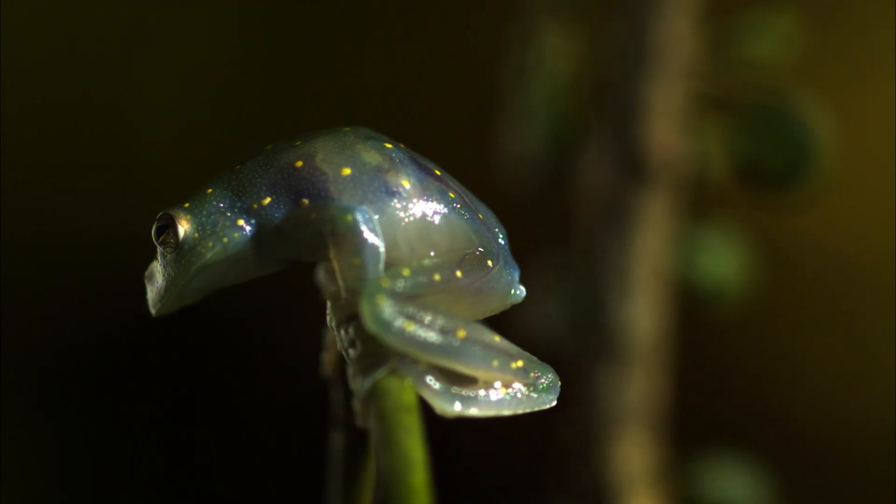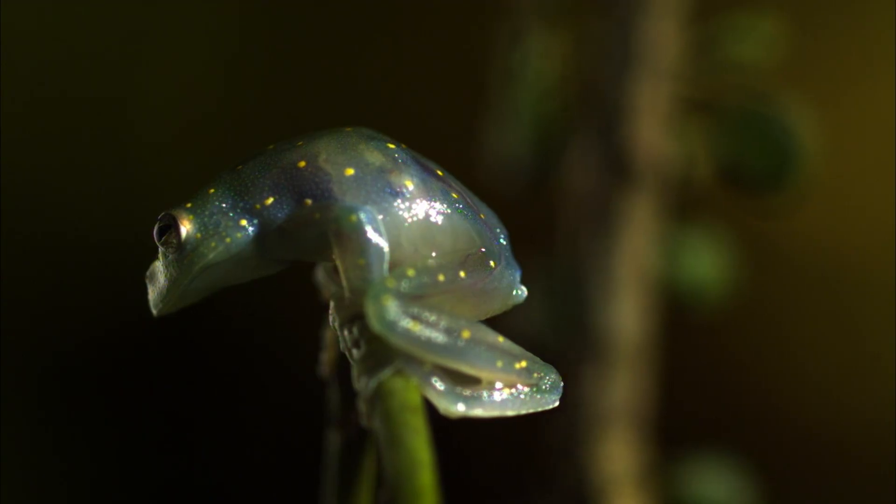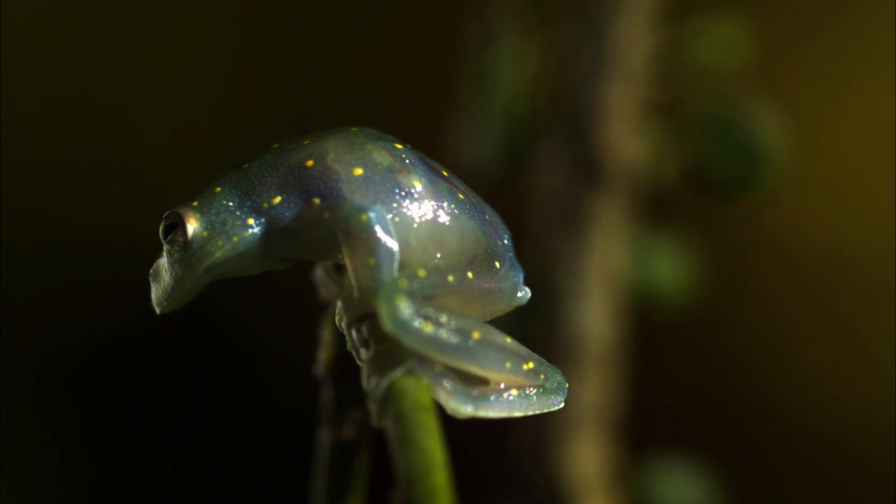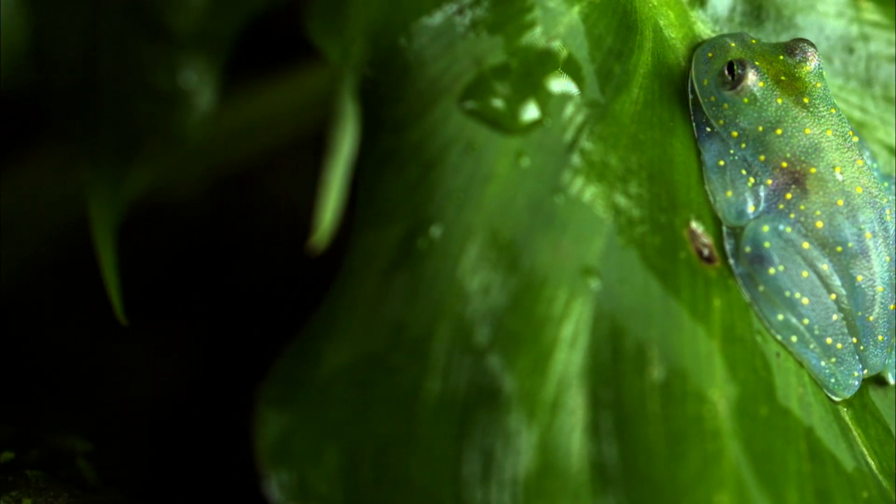Oh hello, little frog. Hate to embarrass you like this, but your insides are showing. You're okay with that? All right then, I guess that's why they call you the glass frog.